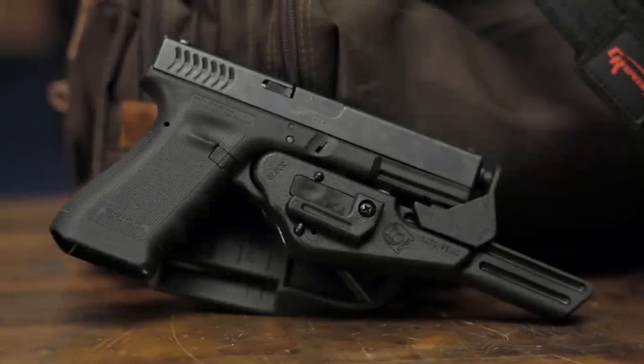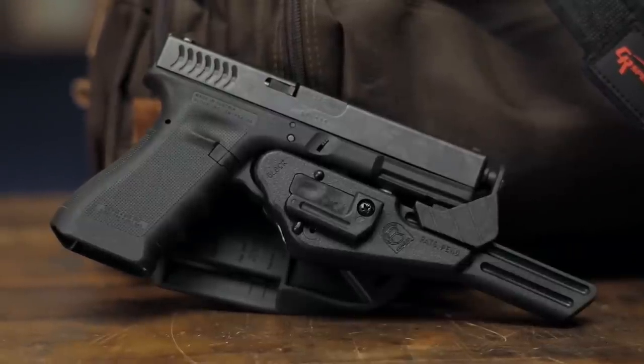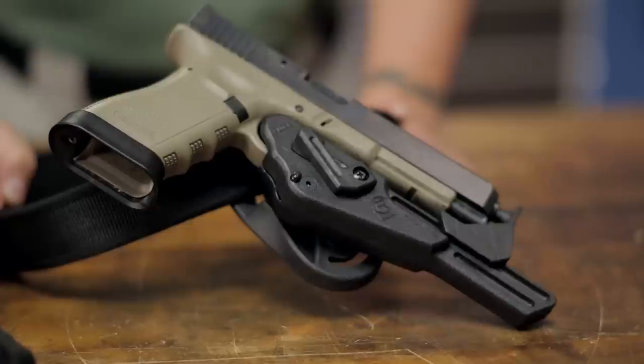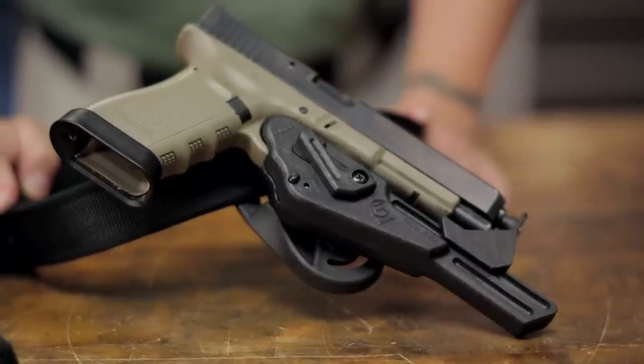The CR Speed holsters are lightweight, ambidextrous, and offer shooters superior retention and adjustability, resulting in lightning-fast draws. The patented rail-style design provides open access to the grip for a quick, unrestricted draw.